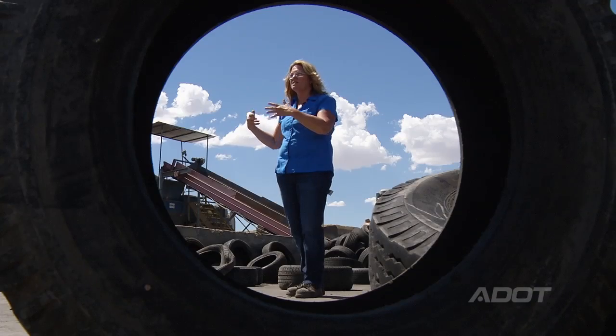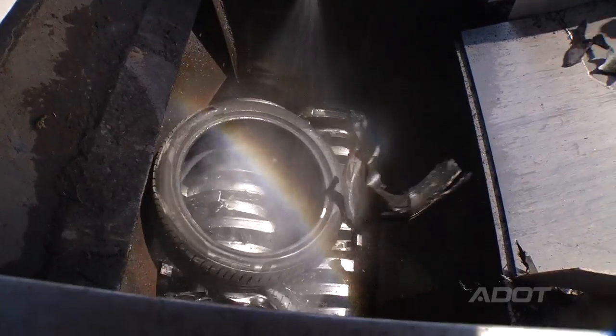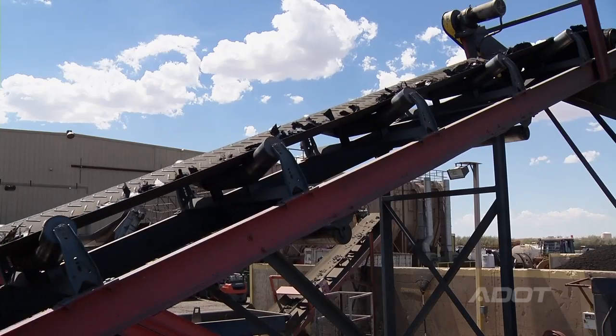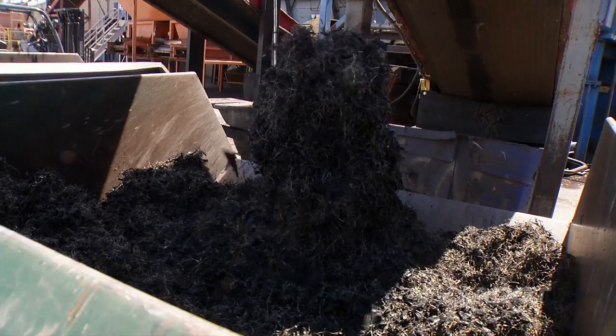Here is where we feed in the passenger tires to the shredders. The pieces will come out probably a six to eight inch piece. It's fed into the heavy granulator, and at that time it's broken down to two different components. You'll have the rubber and some of the wire will be liberated.